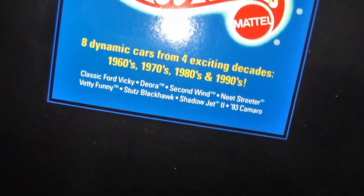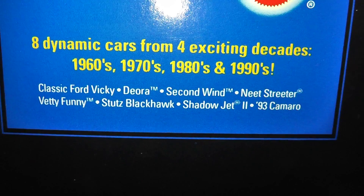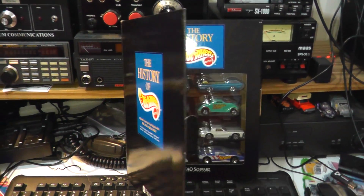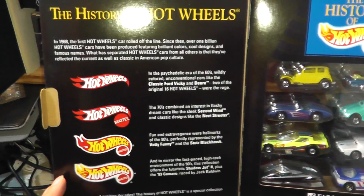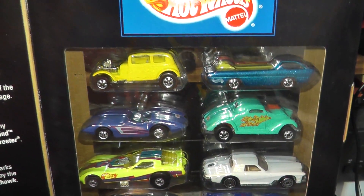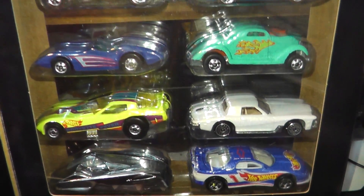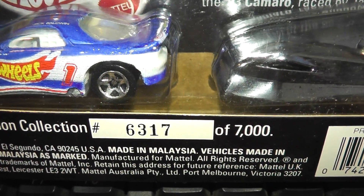This one — the History of Hot Wheels — comes from 1994 and features four cars from four decades: the 60s, the 70s, the 80s, and the 90s. This set of eight is one of 7,000 released and features some very cool castings. Take a look at these.